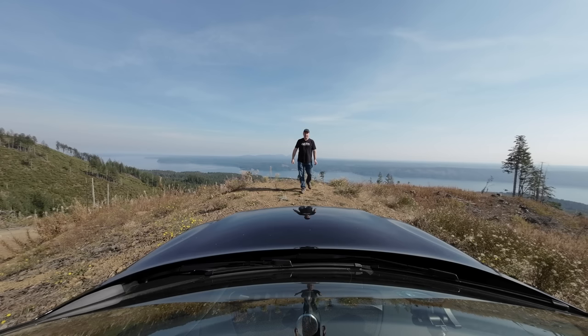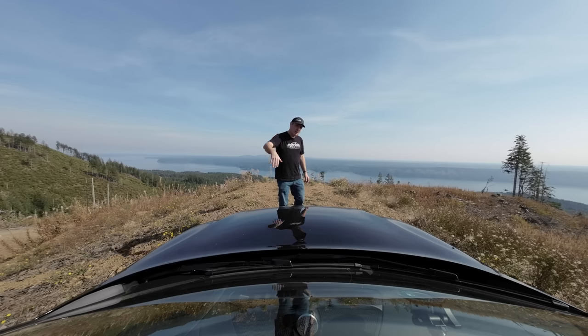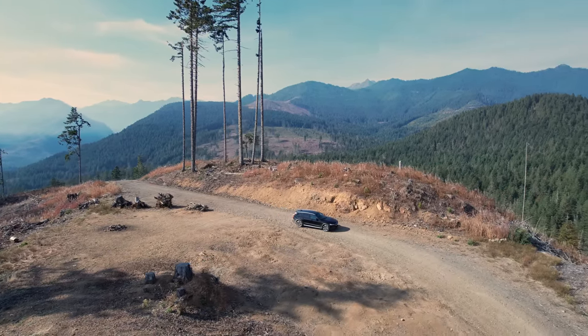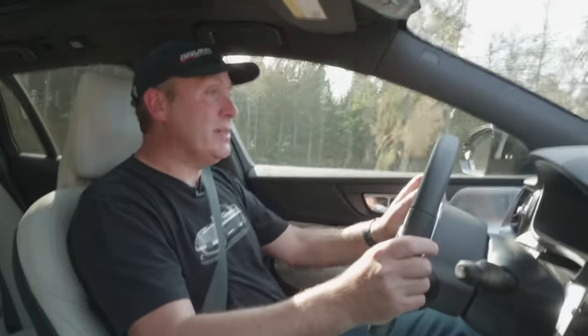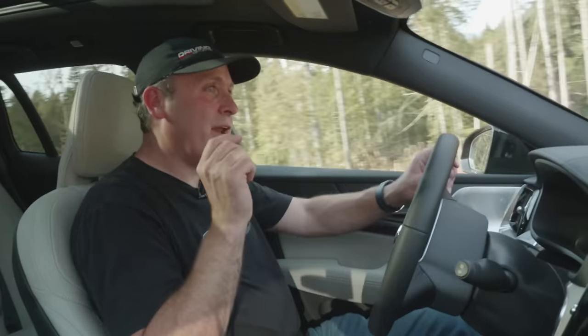That was a great road with an amazing view at the end, and it's a very realistic scenario for a vehicle like this — someone takes a forest road, encounters a mildly challenging section, and handles it fine. But we want to push harder. Time to head to the other side of the forest for a deeper crosscut challenge.